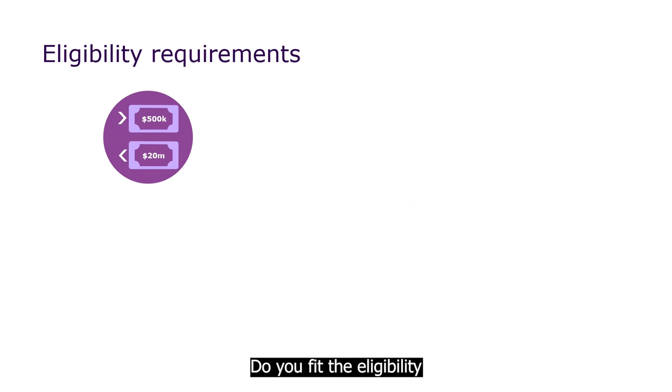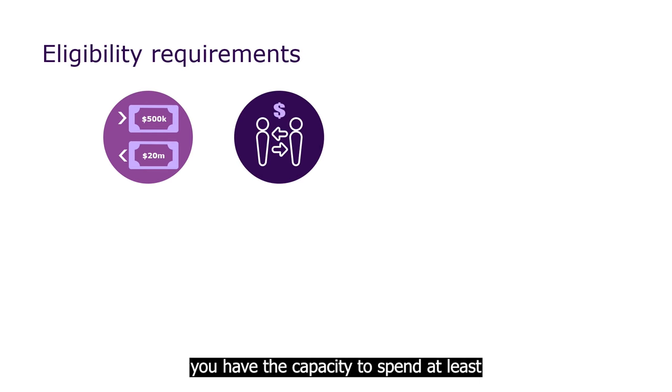Do you fit the eligibility criteria so far? Well, there are still a few more requirements. Your business needs to have an annual turnover of more than $500,000 and less than $20 million. You'll also have to show you have the capacity to spend at least $20,000 each financial year. This money is in addition to any grant money you apply for, and it must be your own money, so it can't be another government grant. We'll also need to see evidence of your recent export sales, which must align with the size of your business and the value of your product or service.